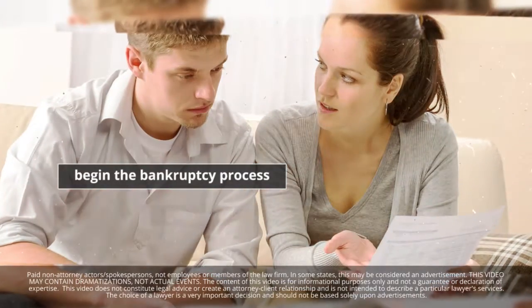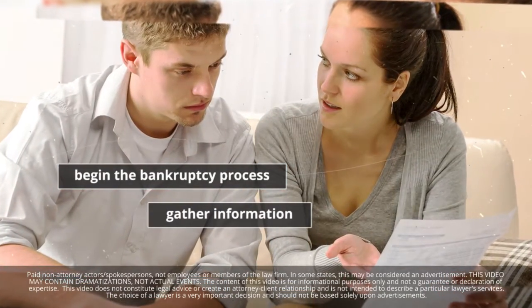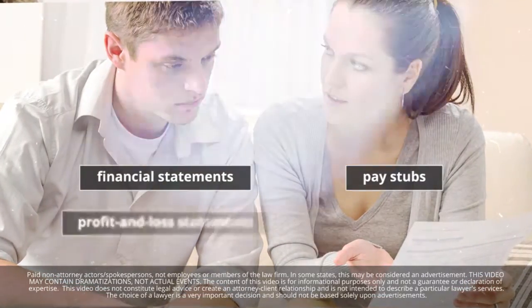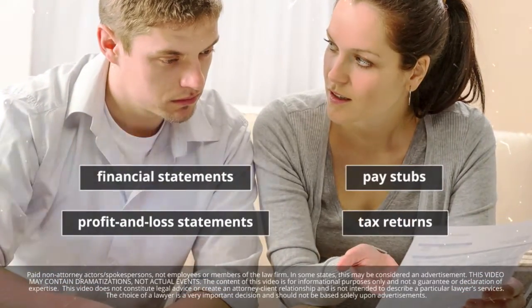To begin the bankruptcy process, you must gather information about your income, debts, and assets. This includes financial statements, pay stubs, profit and loss statements, and tax returns.